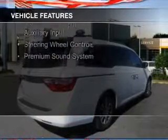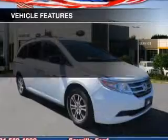Bluetooth connectivity, Sirius XM satellite radio, and digital audio input.